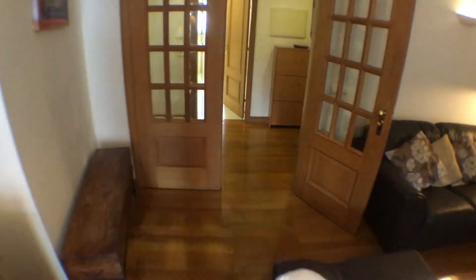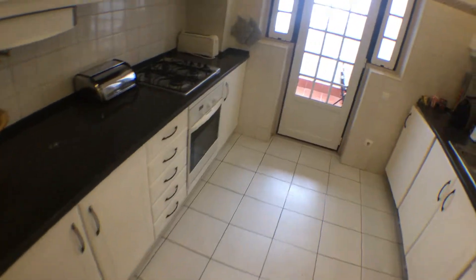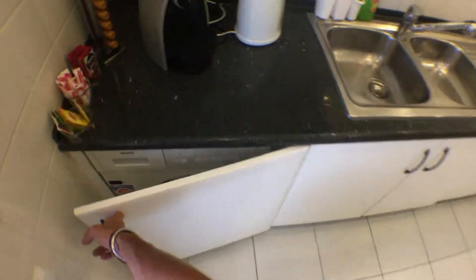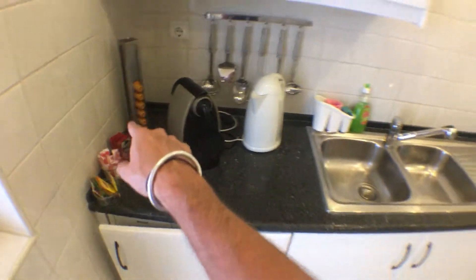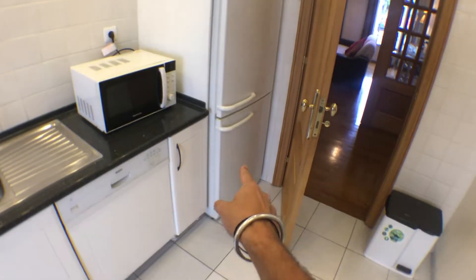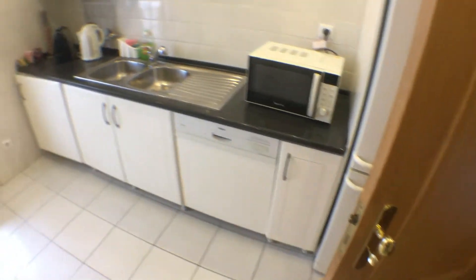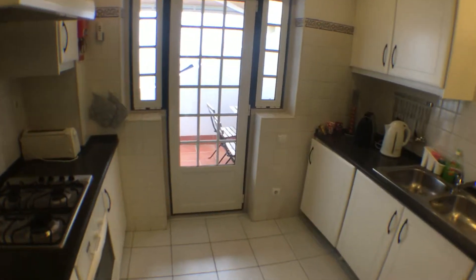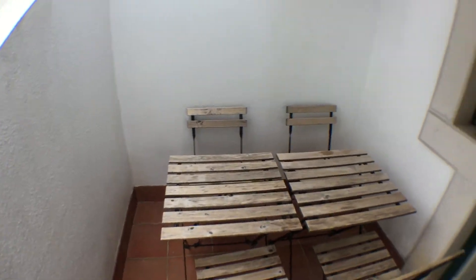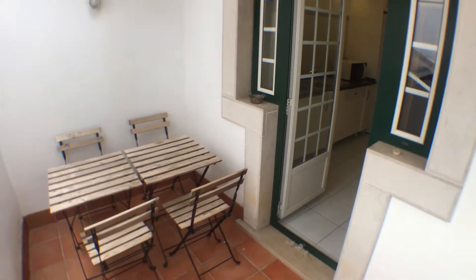Now if we go through this door — this would be the entrance door, by the way — we get to the kitchen, which is fully equipped. We have a hob, oven, toaster, a washing and drying machine, coffee maker, kettle, capsules, a big sink, microwave, dishwasher, fridge and freezer. There's everything you might need. And last but not least, the very nice aspect of the kitchen is that there is a small balcony equipped with a table, which I think is pretty nice. You can have your lunch, your breakfast, your meals in general, outside.